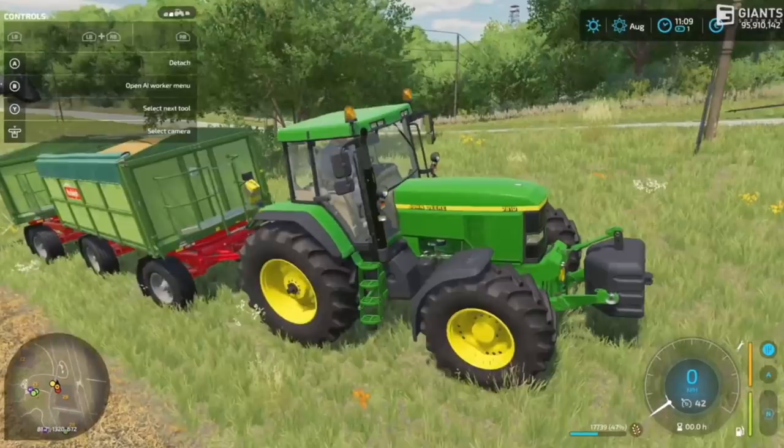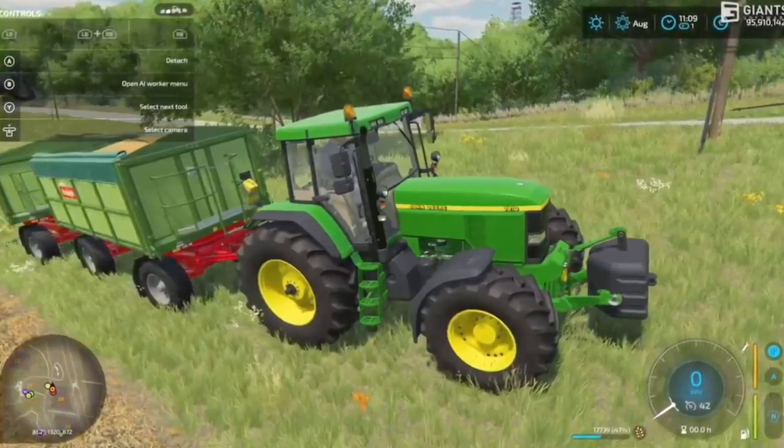Our last section today is all about Farm Con, which just completed at the time of recording this video. We learned so much about this game but of course everyone wants to know about the tractors — what are we getting, how many, can I paint them pink? They showed off around 15 machines and tractors, although many we already knew about like the New Holland combine and the Fendt 900. However, there were some that we didn't know about, so let's talk about those.